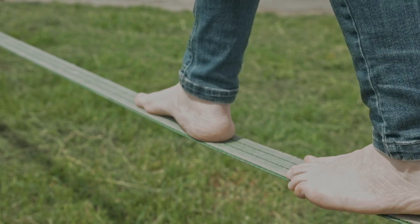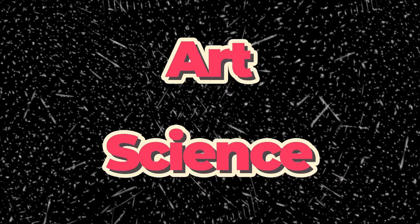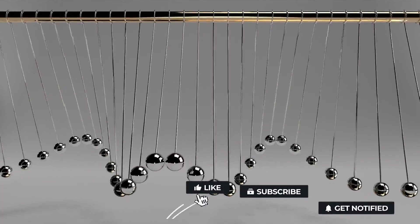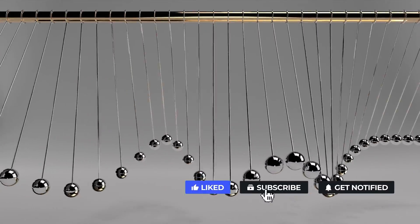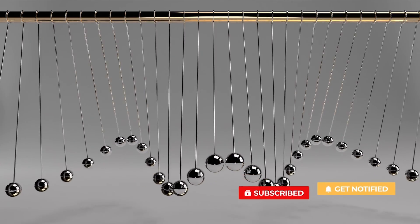As we've now discovered, the art of tightrope walking, far from a mere circus stunt, is deeply tied to physics. It's the perfect amalgamation of art and science, demonstrating how, with a thorough understanding of physical forces and their application, the seemingly impossible can be achieved.